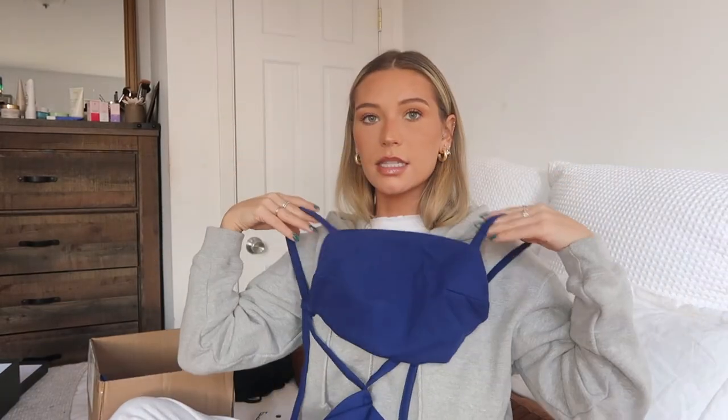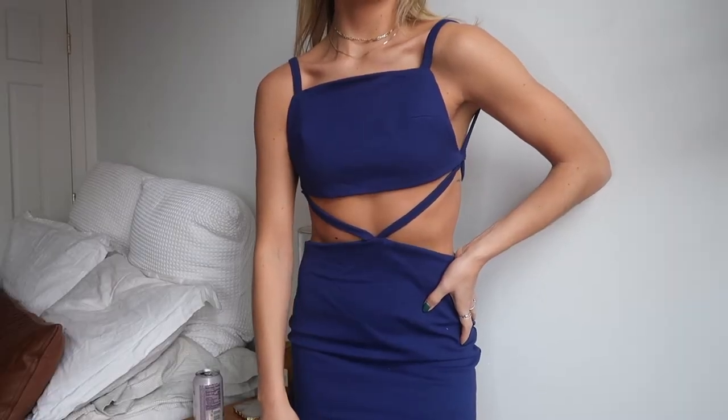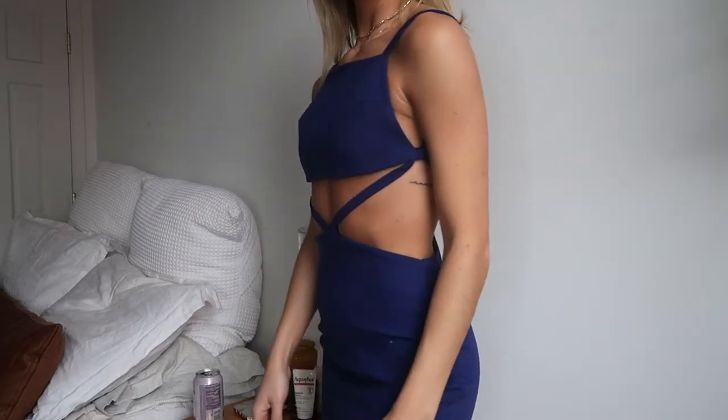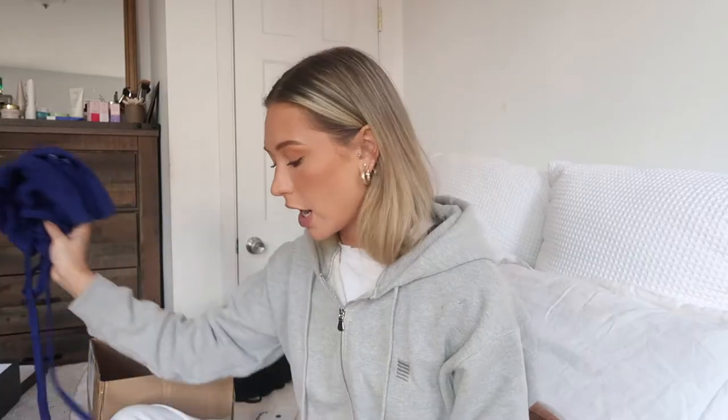Why did I get so many dresses if I don't like dresses? Fabulous question — I don't know. They're all under $100. The first one is this like cobalt blue — it's a little bit deeper than a true cobalt, not super bright. It's like a little mini dress. I feel like this is giving me Miami vibes, so if you're going to Miami, this would be a good one to try out.